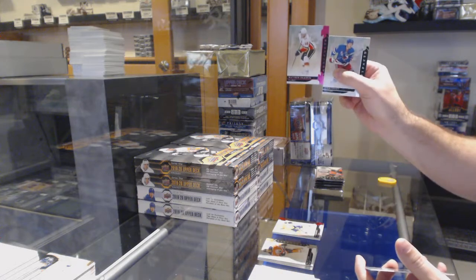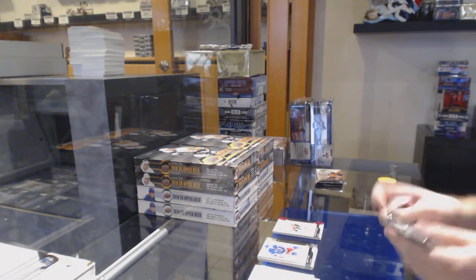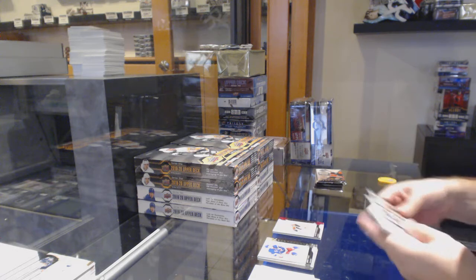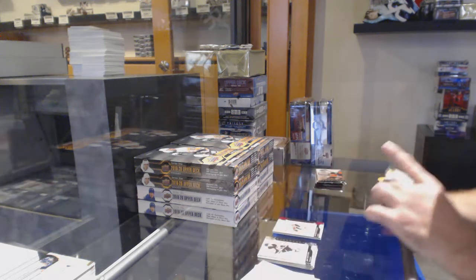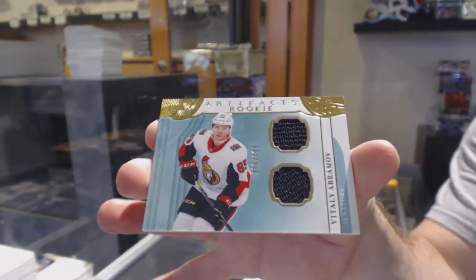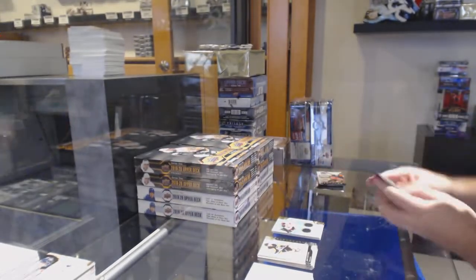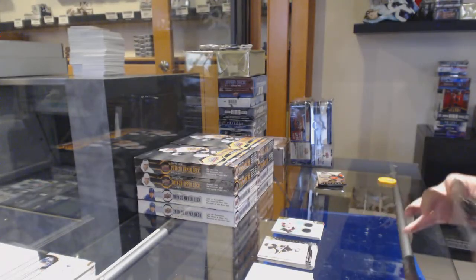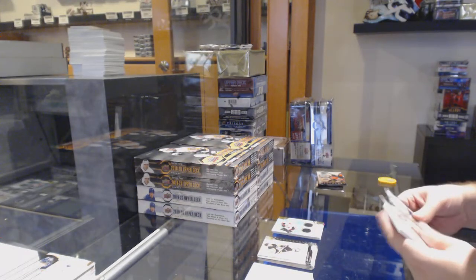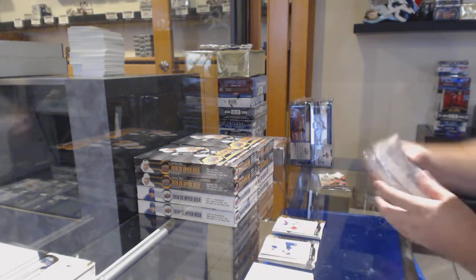$8.99 Matthew Tkachuk pink base parallel for the Calgary Flames. For the Ottawa Senators, $1.99 Vitaly Abramov dual jersey. Is he number 85? Because he has number 86, by the way. $2.99 Ryan Strome for the Rangers.